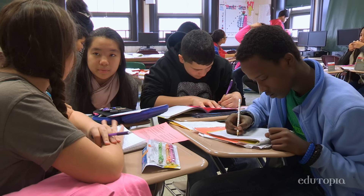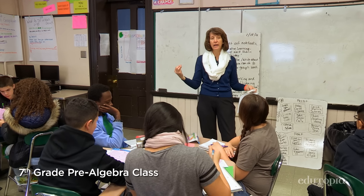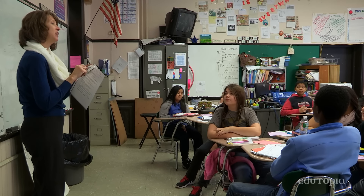We start in seventh grade with roles and responsibilities. You want to make sure you understand what are the responsibilities of each of the roles that you've been given. I don't think group work comes naturally — I think it's something that they have to learn.